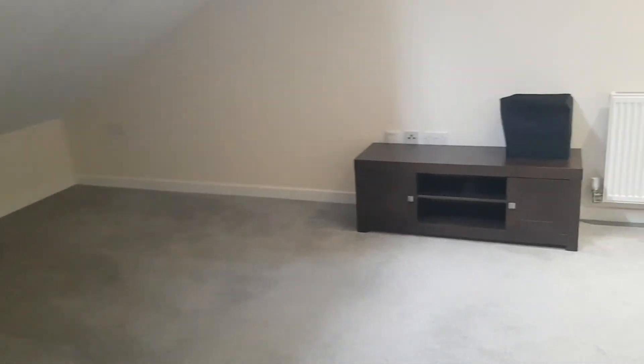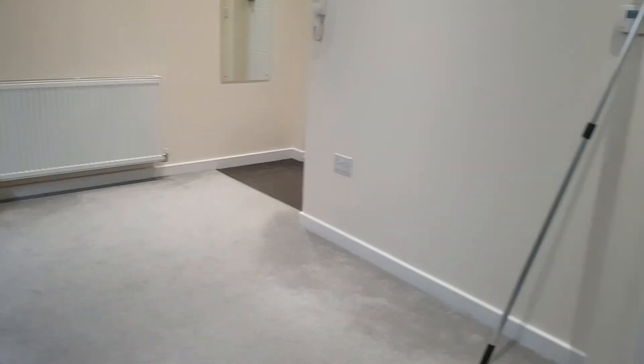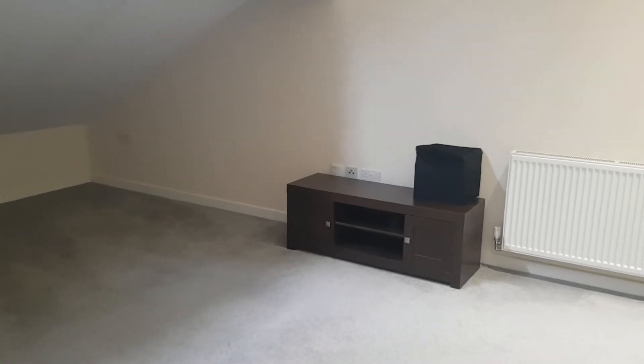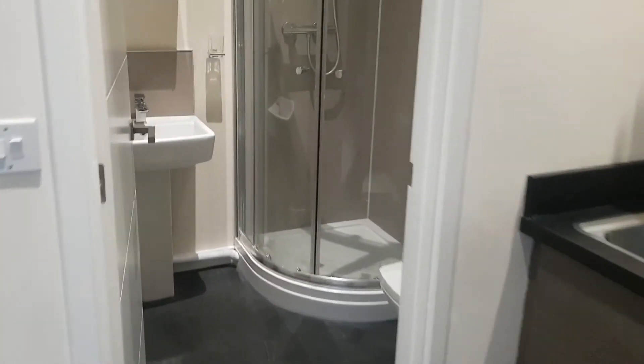You've got one window up there which can be opened. It is possible to have a double bed in this room, and then maybe a small wardrobe or chest of drawers. And then we have a separate bathroom with a walk-in shower.